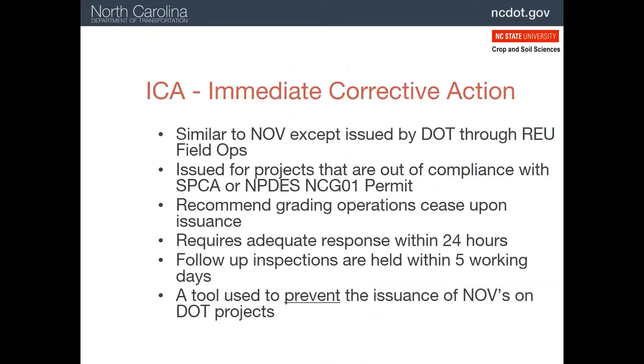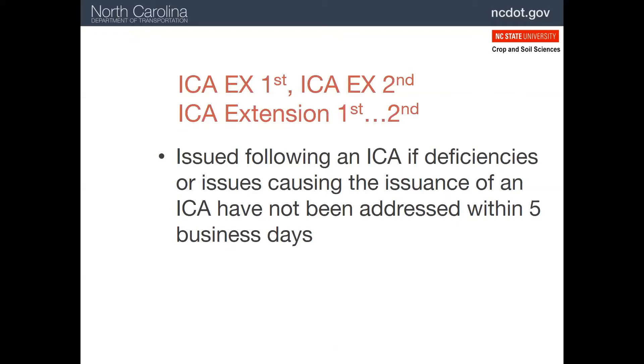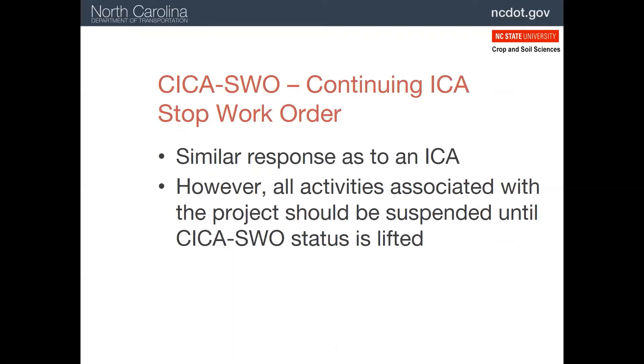An ICA stands for Immediate Corrective Action. This is the equivalent of a notice of violation that DEQ might issue. An ICA is issued when the project is out of compliance, and usually grading operations are halted until the problems are fixed. The corrections need to be done within 24 hours, and the DOT inspector comes back within five working days to check on it. The goal is to keep a project in compliance and avoid NOVs if other agencies inspect the project. If the problems have not been resolved within five days, ICA extensions may need to be issued. If the problems continue, a continuing ICA with a stop work order may be issued. Stopping all work is very expensive for the contractor, and usually compliance is quickly achieved.